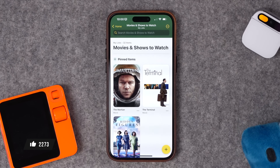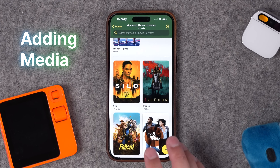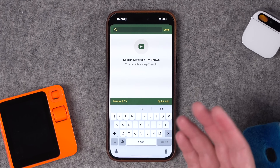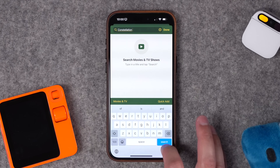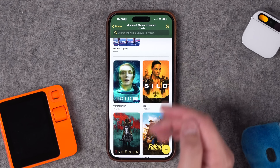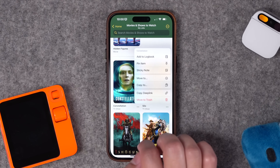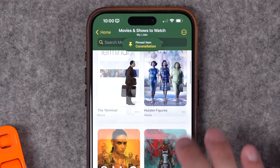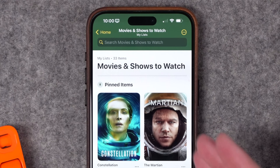You start out with some stock lists like movies and shows to watch. You can pin items to the top of the list. To add something, hit the plus button in the bottom right corner and search for movies or TV shows. A lot of people have been telling me about Constellation on Apple TV Plus, so I'm going to add that TV show to my list. Now it's added, and if I hit the three dots there are a bunch of options per item — I can pin it to the top, which is great because I really want to see it soon.